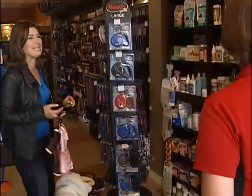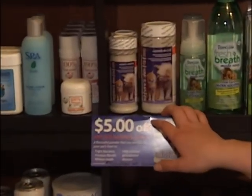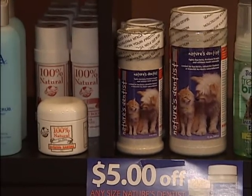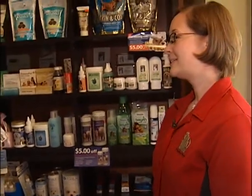Let's talk about the Nature's Dentist line. This stuff is fantastic — it's a powder that you add to the dog or cat's food. It helps to fight bacteria and clean their teeth, so it saves you from really expensive vet cleanings. My dog has the worst breath in the world — will this make a difference? Yes, it should.